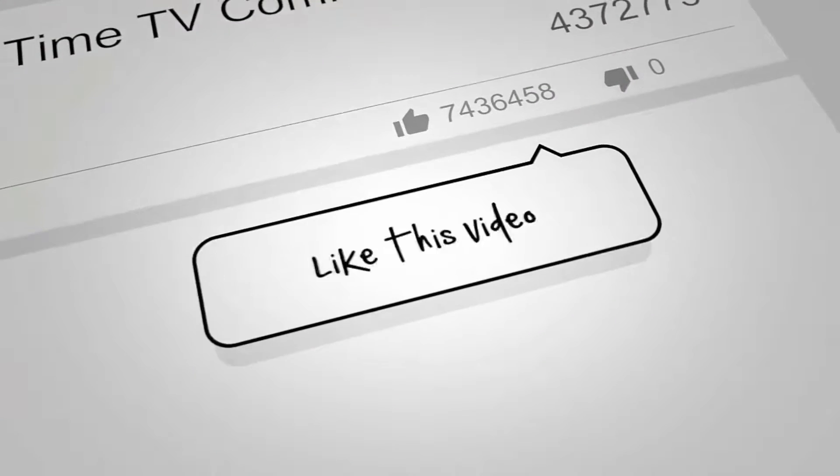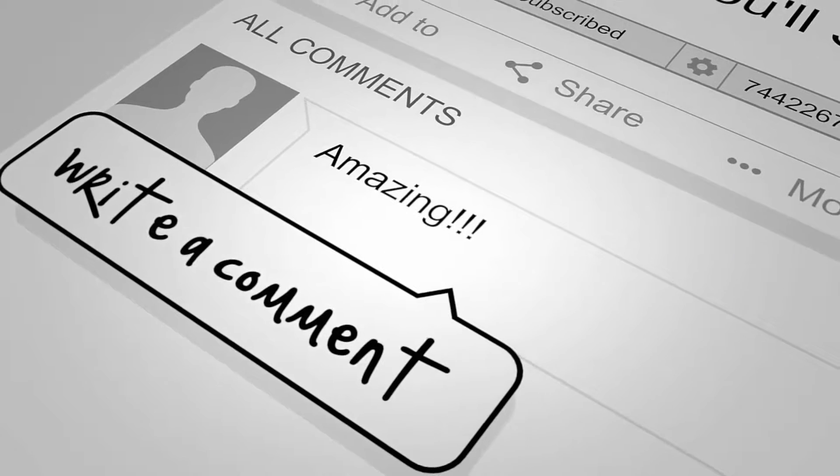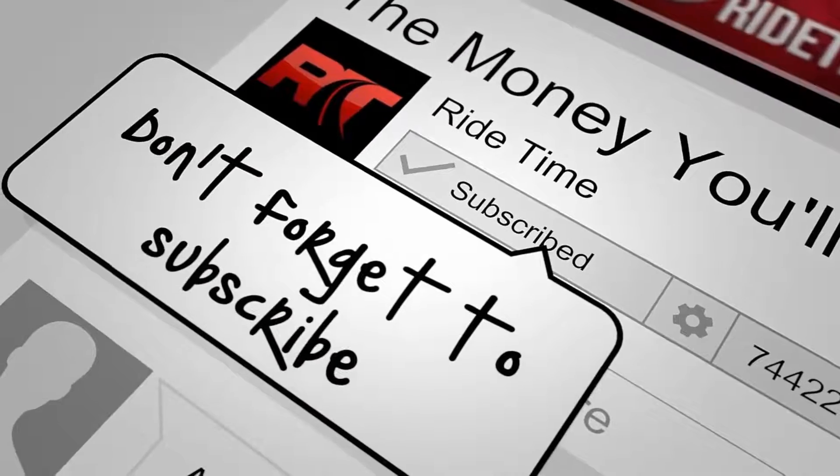If you enjoy our content, we'd love if you could like this video. We'd also enjoy if you could leave us a comment, and don't forget to subscribe.